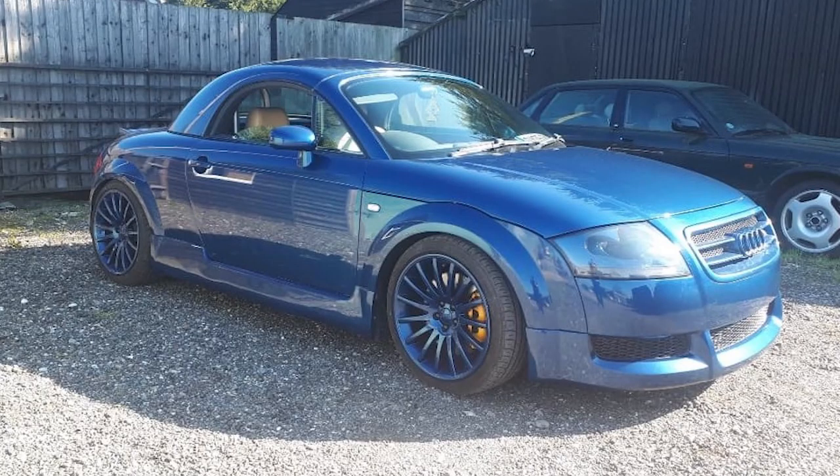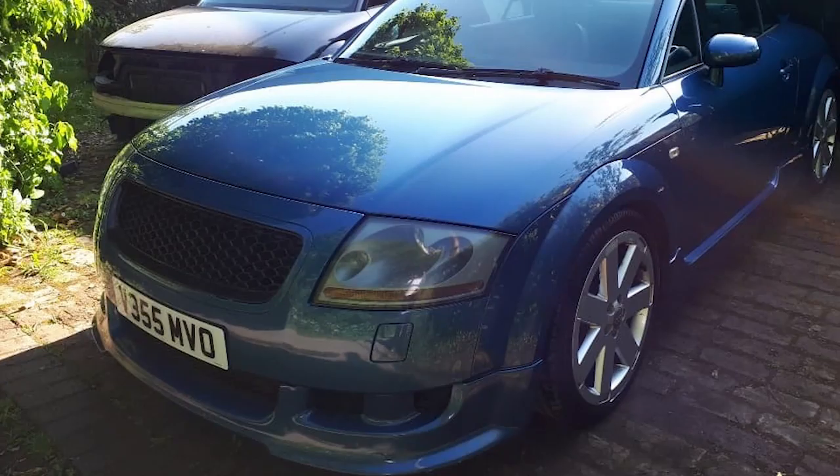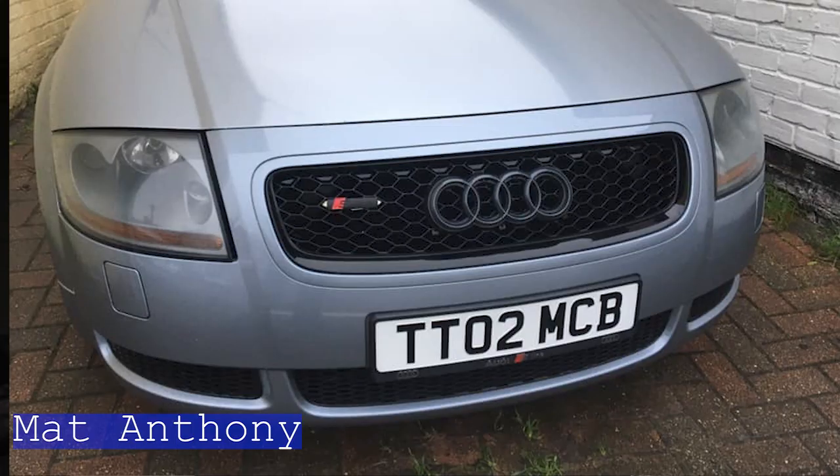Moving on from the facelift grille, there are a couple of options but they are quite expensive and rare — the ABT grille and the Project ZWO, which is a single bar or double bar grille. These are quite rare and popular so when they do come up they can be quite pricey, between £300 and £600 depending on condition and colour. There are also other aftermarket options like a honeycomb grille and the RS-style grille. If you search eBay for 'Audi TT Mark 1 grille' you'll see all these variations from as little as £40.